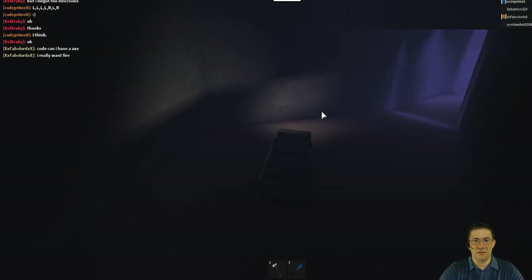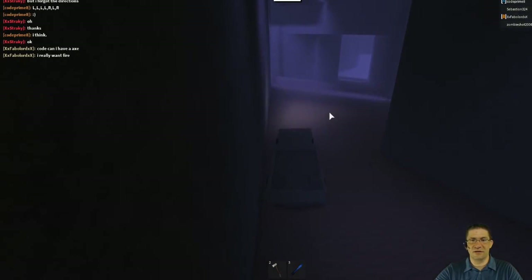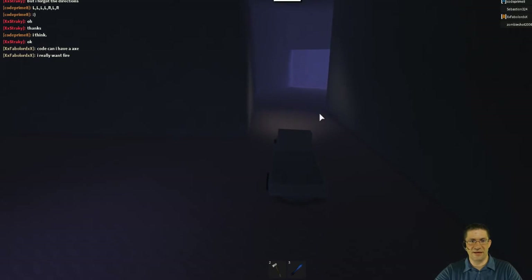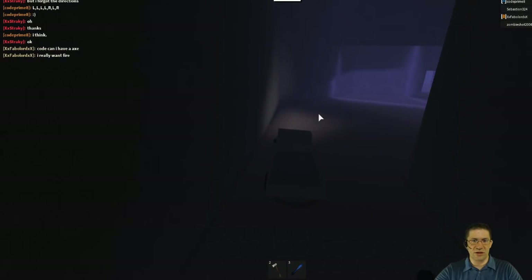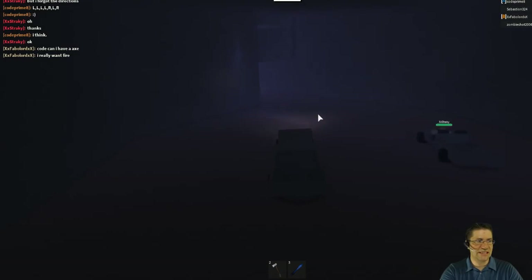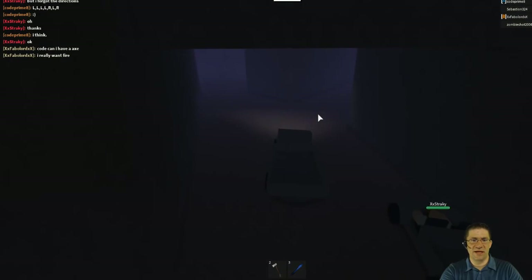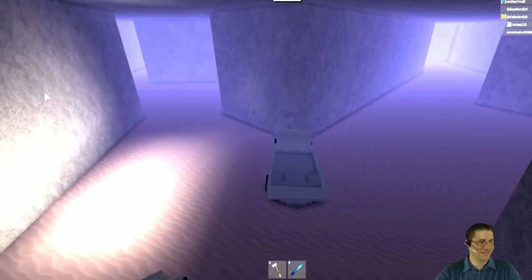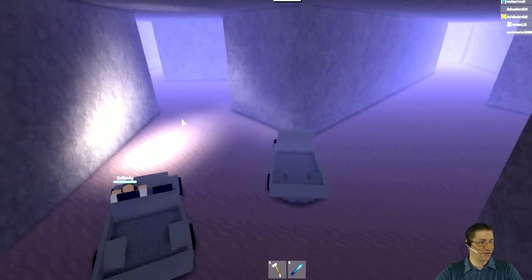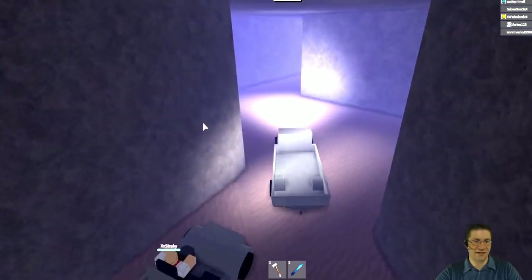We are heading down into the cave right now. I'm going to get to this first stop and then adjust the camera. It's so dark nobody can see. When you're coming down the hill it comes to the first split — right here is where I stop to adjust. I can no longer see on my actual screen because it's just too dark. You're going to take a left.